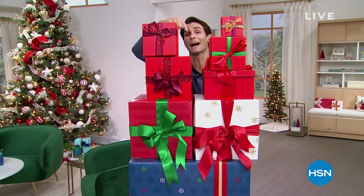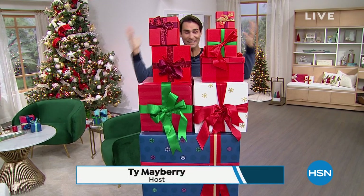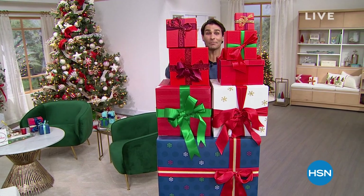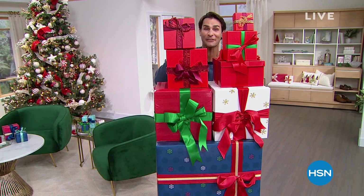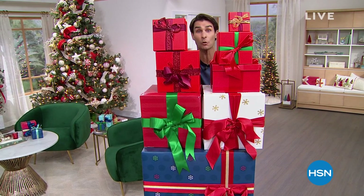Welcome to HSN. My name is Ty Mayberry. Happy Wednesday morning — there are just gifts galore everywhere around here. This show is called Gifts for Him Under $50, so get out that holiday gift list. If you've got guys on the list, I've got some great ideas for you.